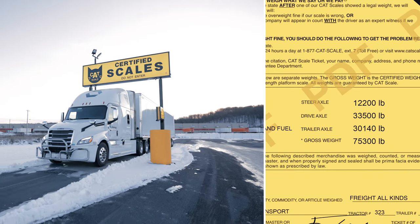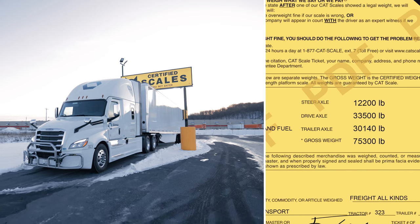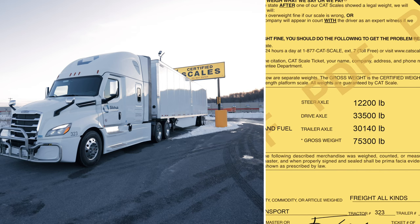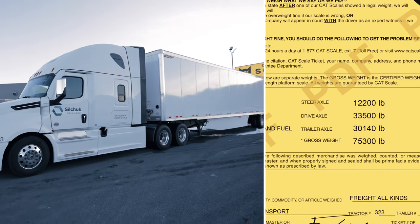We are now at 12,200 pounds — which is perfect on our steer axle — 33,500 on our drives, and 30,140 on our tams. That is a perfectly weight-distributed load.